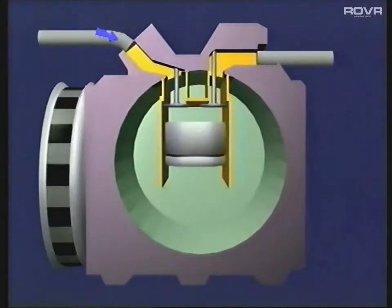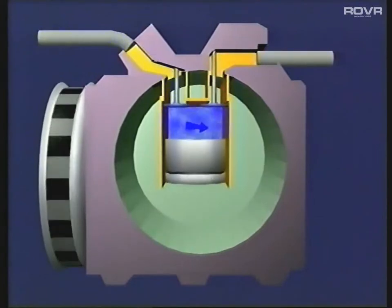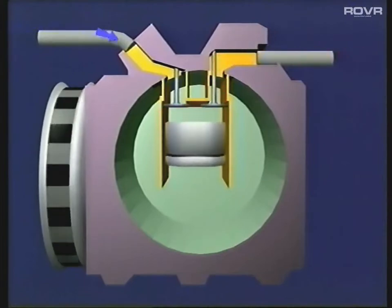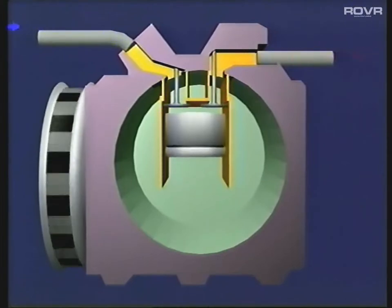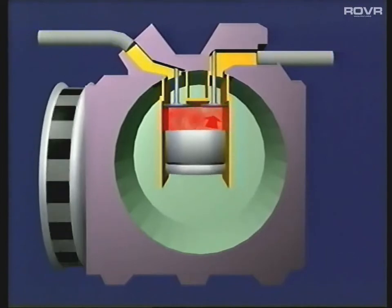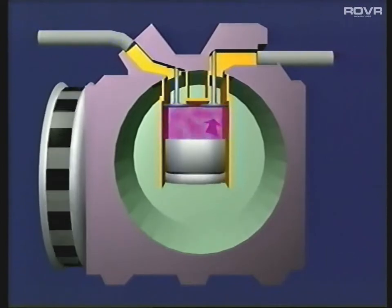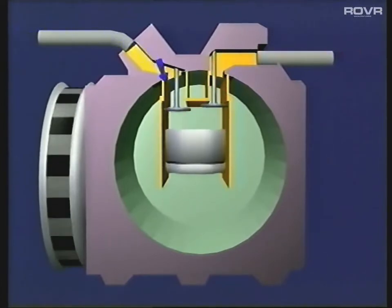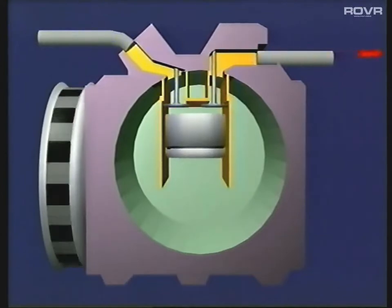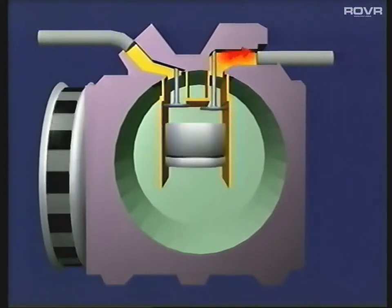We'll start at the compressor. The compressor performs two important functions. Firstly, as its name suggests, it compresses the refrigerant, which in turn increases its temperature. It also acts as a pump, pushing the refrigerant around the system. One important point to note about the compressor is that it should only receive vaporized refrigerant. If liquefied refrigerant were to get into it, it could cause serious damage.